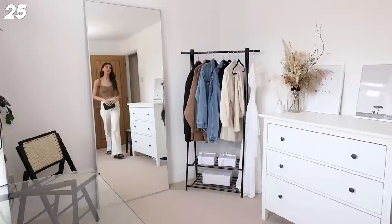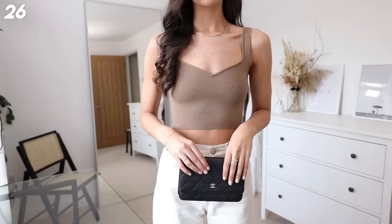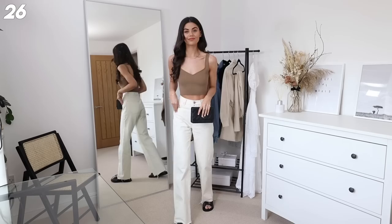Next up - this one's not my favorite but I love every element individually. This cute brown top is from H&M and fits like a dream. I've just paired it with my Mango jeans and my chunky sandals. This is definitely more of a holiday outfit, but I can't remember the last time I went on holiday so maybe that's why I'm not fully vibing with it.